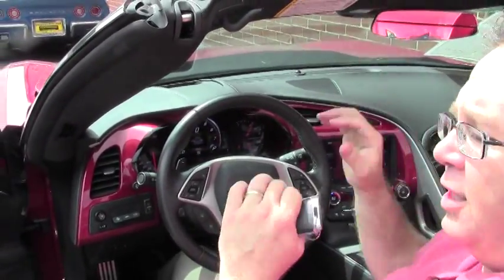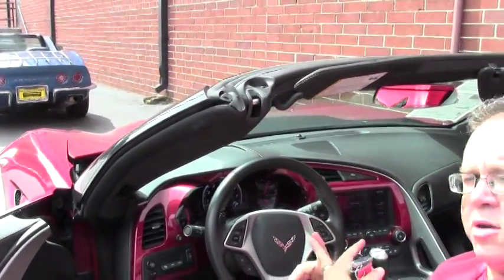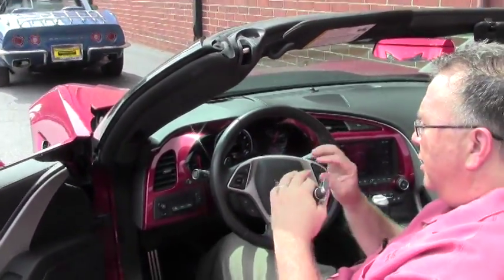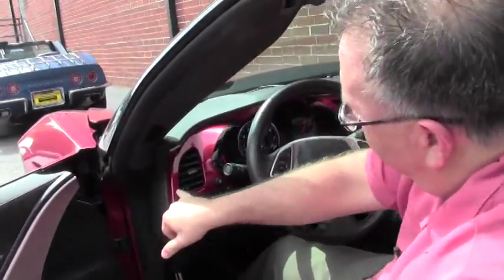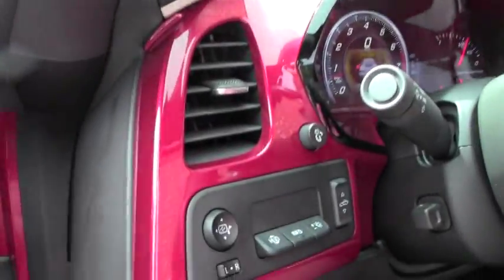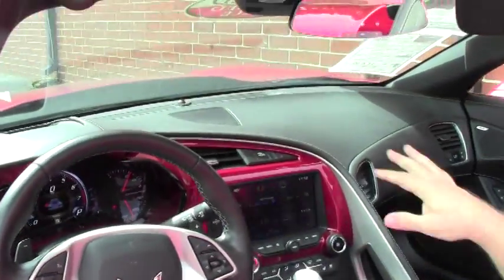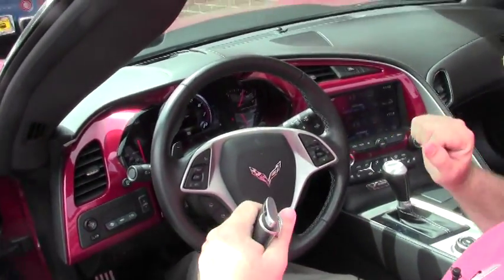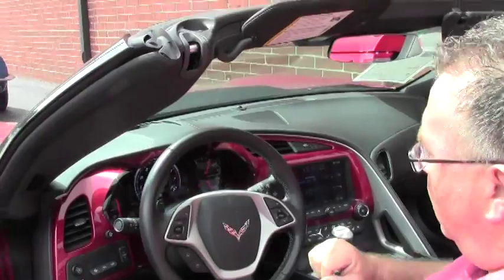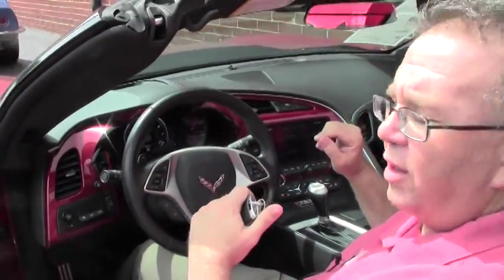A couple things to point out: Vengeance Racing did a tune on the car. We also have the long tube headers, which obviously give you this beautiful sound. The interior of the car has been painted to match the exterior. The lights on the interior have also been done in LED to mimic that color as well. And as you saw on the outside, the wheels have been done to match the color of the car.